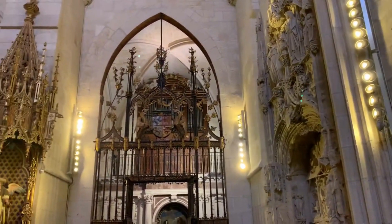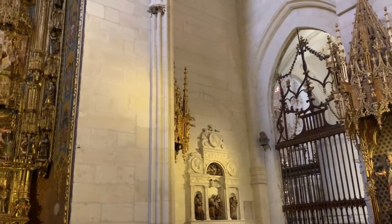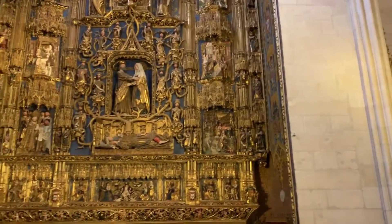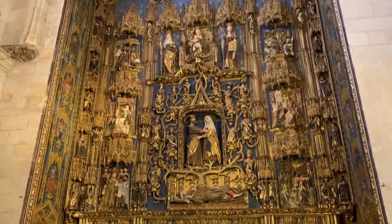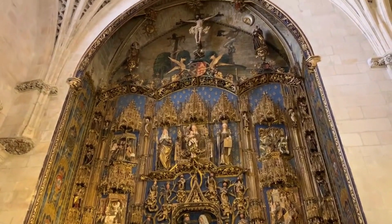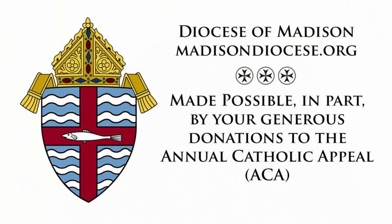We give glory to God in places like this for the beauty of the church and the culture of faith that has been handed down to us. May we be faithful as our forebears were who built these glorious cathedrals which will endure until the end of time.